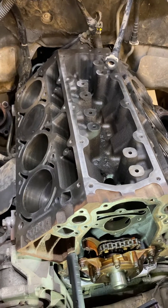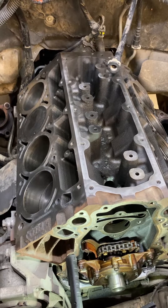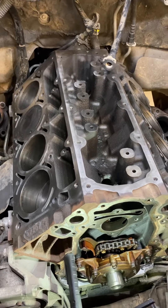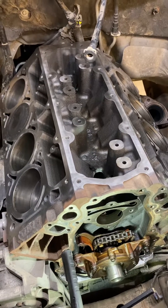I was under the impression up until just recently that lifter failure only affected engines with Active Fuel Management, or AFM, where they shut down cylinders utilizing ports in the block casting to bleed off pressure to those lifters.